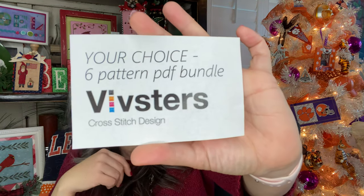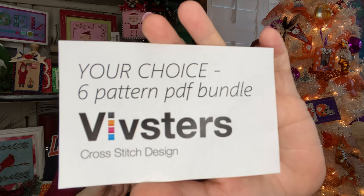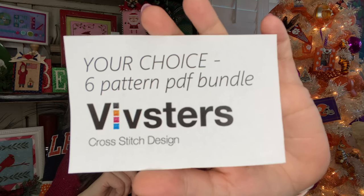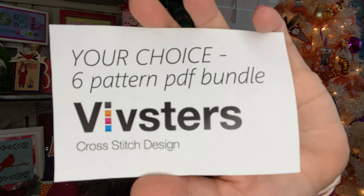Vivsters was a featured designer that we featured two times this month. She has the 12 Days of Christmas pattern as well as the Scandinavian forest trees in all different colors. But Vivsters — Vivian — has, oh my goodness, generously donated your choice six-pattern PDF bundle. Get excited! That could be your stitching for all of next year. She's got patterns galore in her Etsy shop.